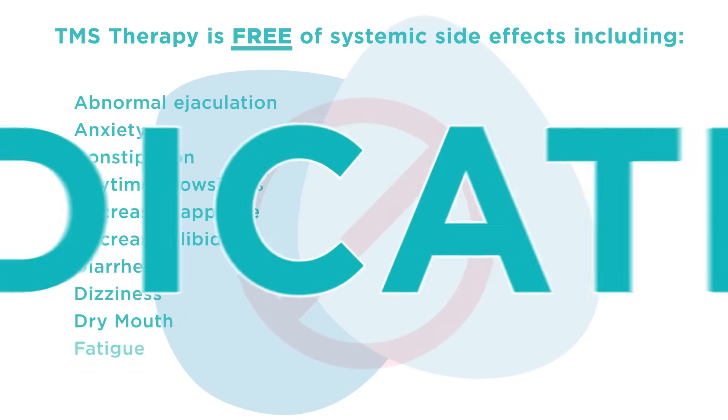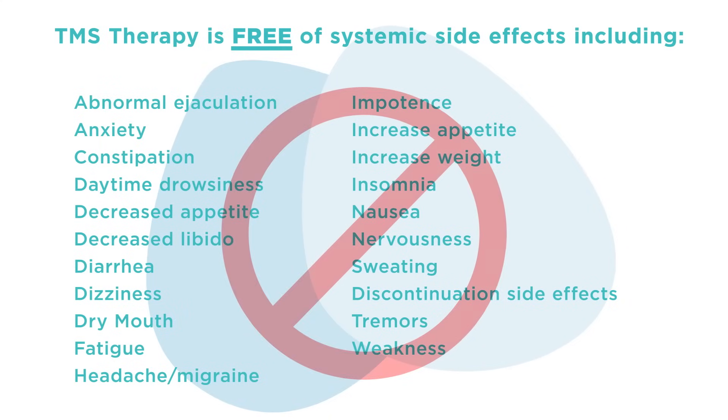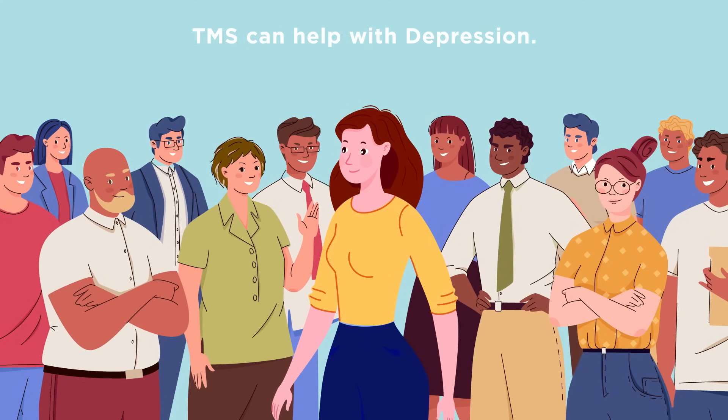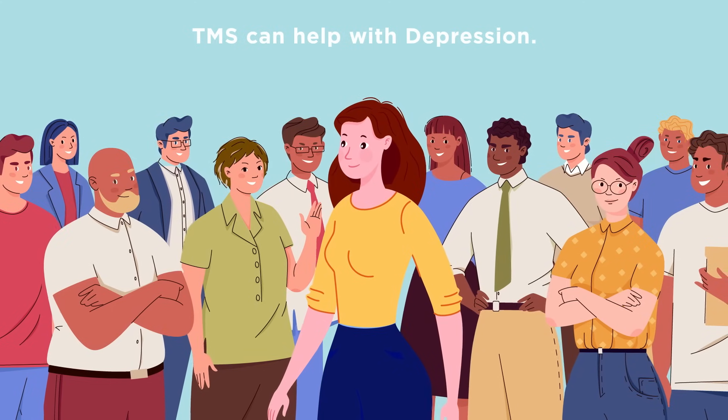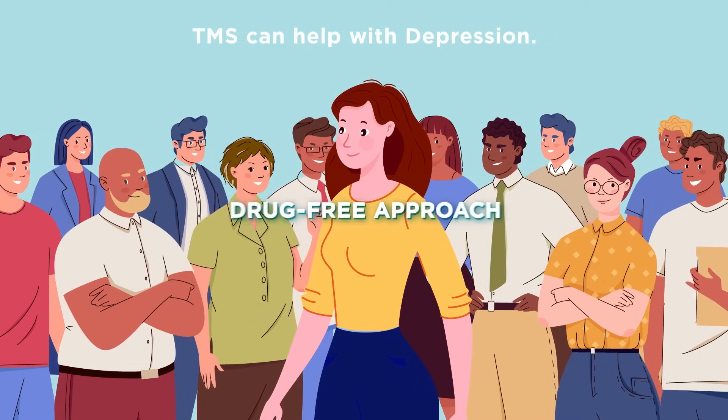TMS therapy is 100% medication-free and has no systemic side effects common with oral antidepressant medications. TMS therapy is not for everyone, but it can be an excellent treatment option for those who haven't found relief from other treatments or prefer a drug-free approach.